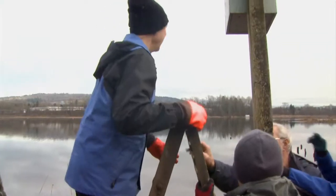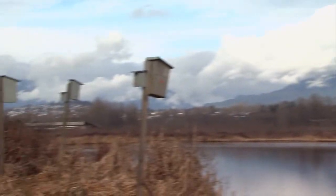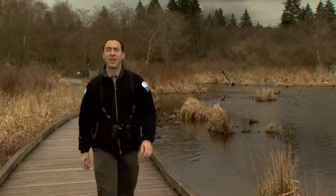Burnaby Lake has a great group of volunteers who build and maintain nest boxes. They're the next best thing to natural cavities, so the park is full of these little bird condos. Remember, wherever you are in the region, there's a park just waiting for you to explore. I'll see you out there.